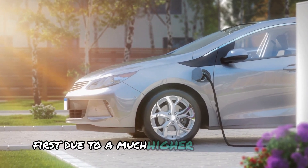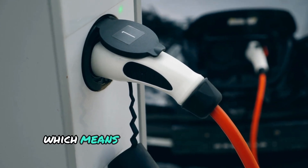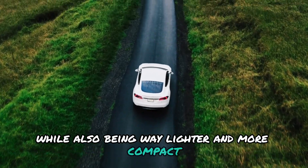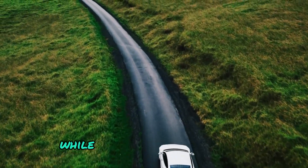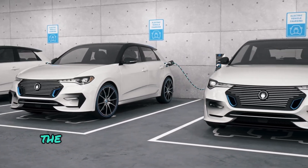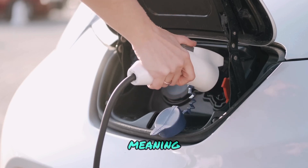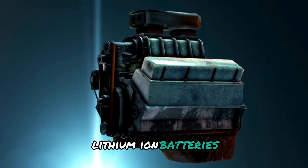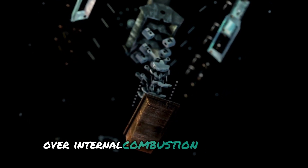First, due to a much higher energy density, solid-state batteries have a way bigger capacity, which means they allow for a much greater range while also being lighter and more compact. This allows the car to be much more drivable due to a lower curb weight, while also being more efficient due to not being overburdened by excessive weight. On top of that, solid-state batteries have a higher voltage tolerance, meaning that charging times will be much faster than regular lithium-ion batteries — which is one of the main drawbacks of electric vehicles over internal combustion engine cars.